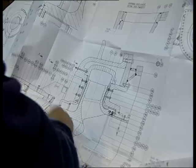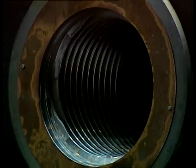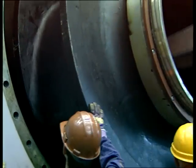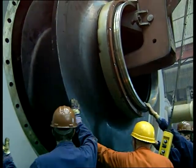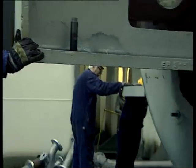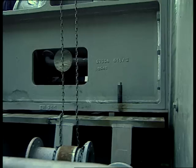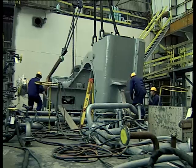Just as all other dredging components, they are designed and manufactured at IHC workshops. The impeller is fitted into the pump at the shipyard. The two pumps are installed during the shipbuilding process. They are constructed of heavy-duty cast steel for extremely heavy-duty work.